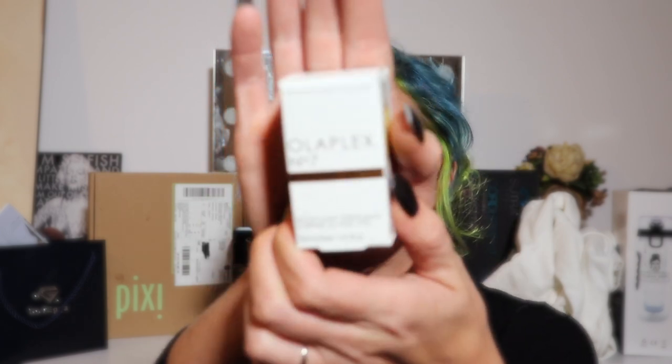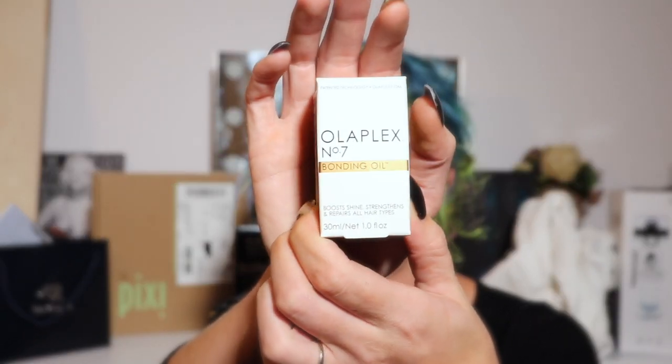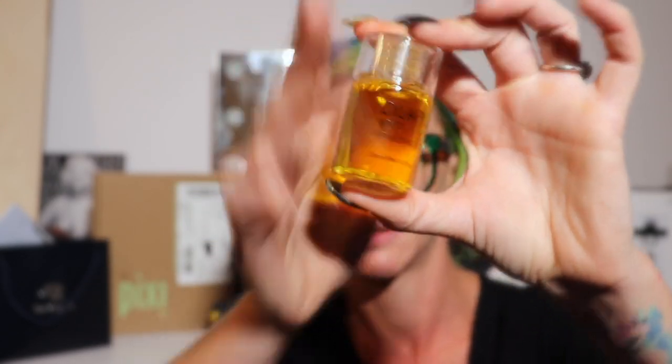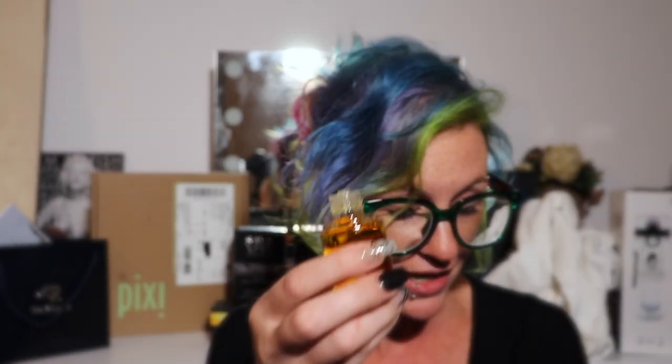I've been using the leave-in cream — I put it in after I shampoo and then blow dry, and my hair feels amazing. The last thing they sent was the number seven bonding oil, which I think is new to their line. It boosts shine, strengthens, and repairs all hair types. It comes in a clear little bottle — you turn it upside down and nothing comes out until you tap it, and you get just a drop or two.